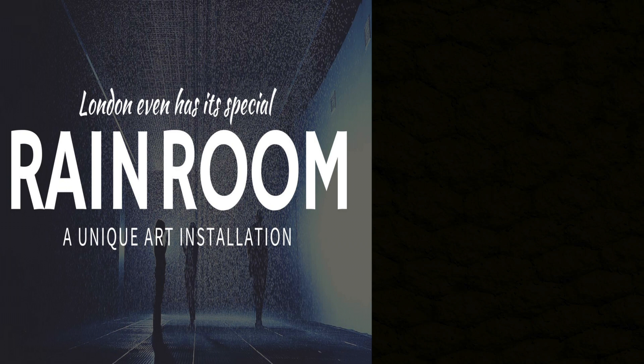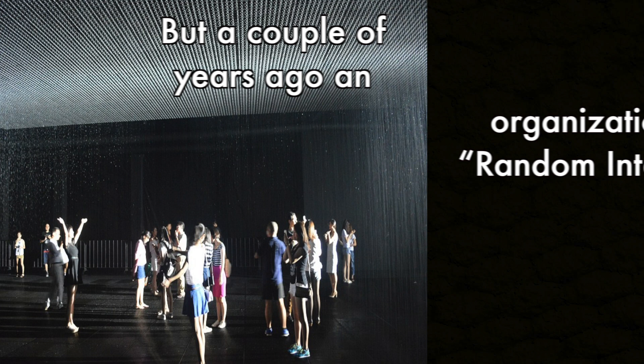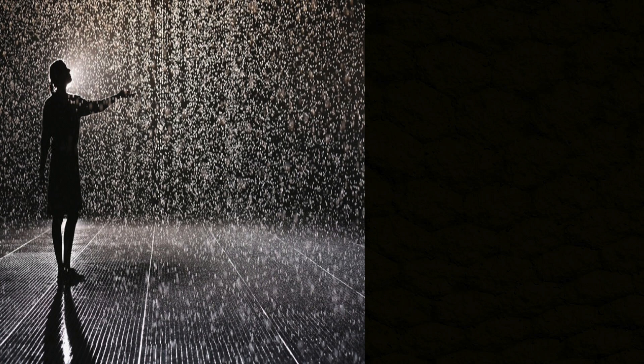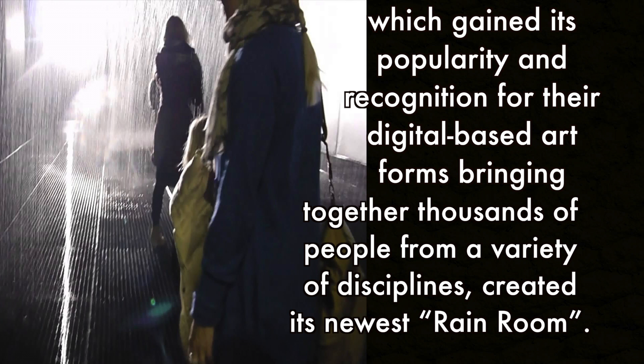Did you know that there is a rain room in London that makes rain? For many of us, walking while the rain is pouring on top of our heads could be the most unpleasant experience. But a couple of years ago, an organization called Random International, which gained its popularity and recognition for their digital-based art forms bringing together thousands of people from a variety of disciplines, created its newest rain room.